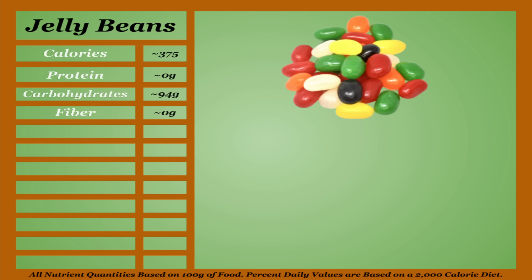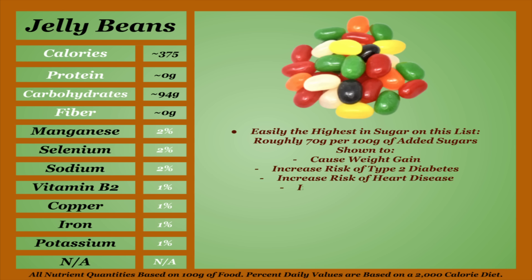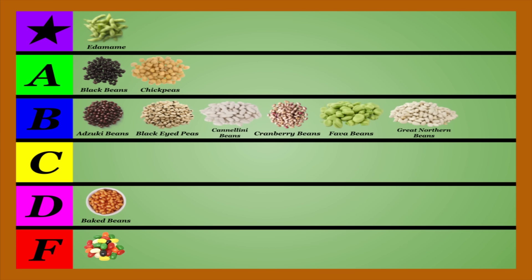Jelly beans are the highest-calorie item on this list, having the highest carb count and a practically non-existent micronutrient profile. They're easily the highest in sugar on this list, containing roughly 70 grams per 100 grams of added sugars. Added sugars are shown to cause weight gain, increase your risk of type 2 diabetes, heart disease, cancer, and depression, accelerate the aging process by damaging collagen and elastin, lead to fatty liver, negatively impact dental health, accelerate cognitive decline, and lead to acne. Because of this, jelly beans are going to be going in the F-tier. Honestly, mother nature really screwed the pooch with this one.